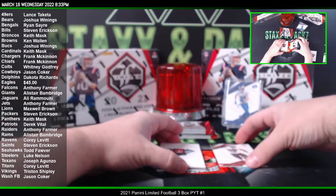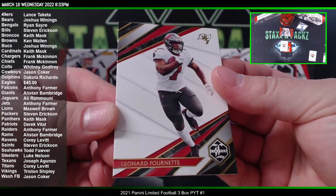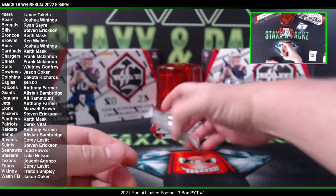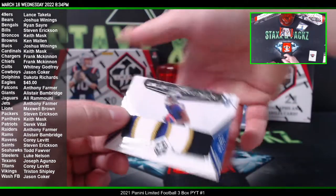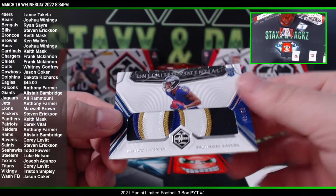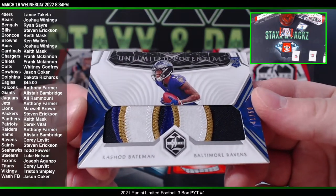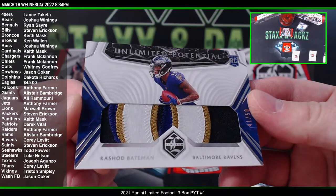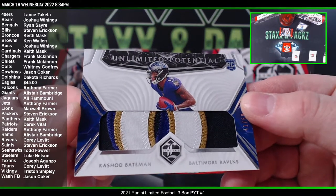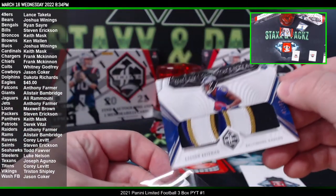Nice hit there. Now we got a Davante Adams for the Packers and Leonard Fournette for the Buccaneers. And our first hit is — oh, that's nasty — 40/41 of 50, Unlimited Potential, one-two-three-four color patch on the Rashad Bateman going to Corey. Nice rookie patch, nice card for the Ravens there, that's really sweet looking.